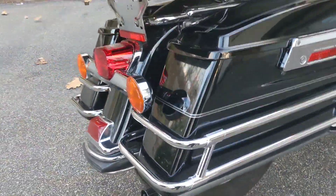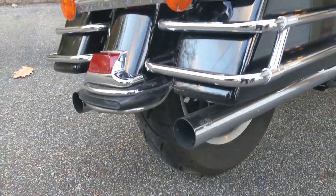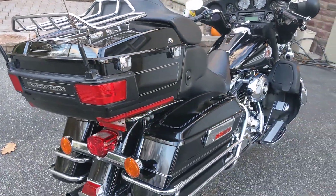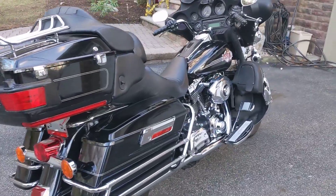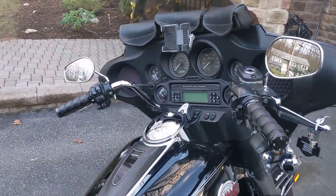Rear tires in beautiful condition, good tire treads. This bike is ready for the road, doesn't need anything. Great cruising bike. Got the cell phone holder there.